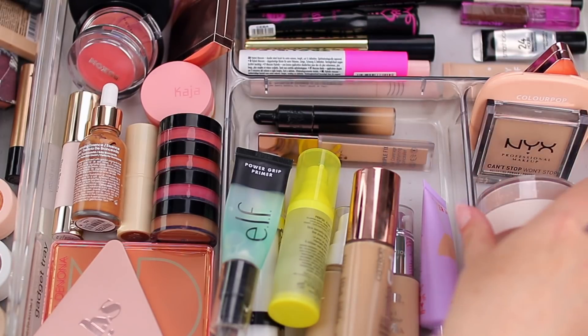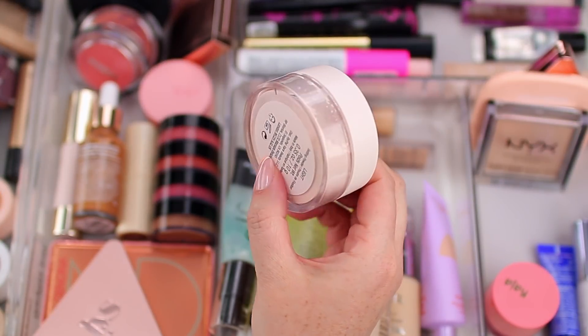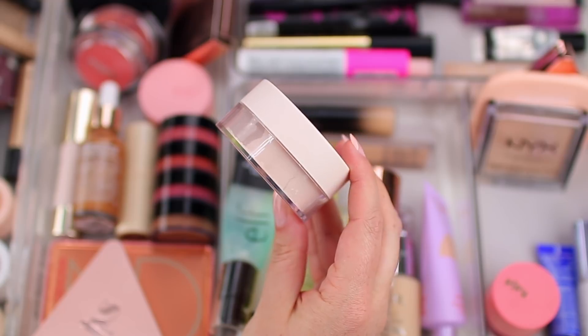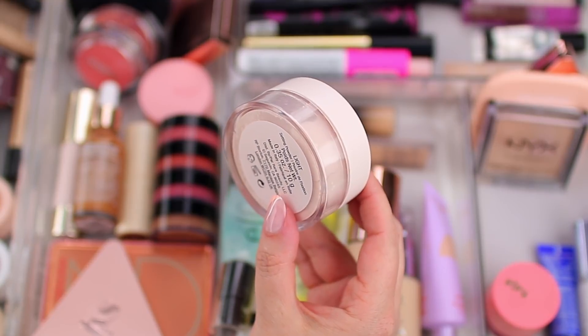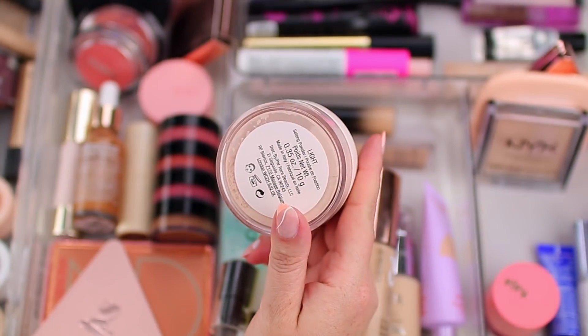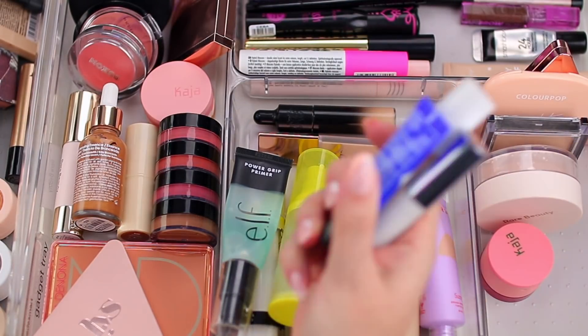I also picked up the Rare Beauty setting powder in Light about a month or two ago. I'm in a pressed powder mood these days, so I don't use this one super often, but it's a good finishing powder when I just want to powder my T-zone while wearing a lot of cream products — I'll lightly dust it over the rest of my skin.